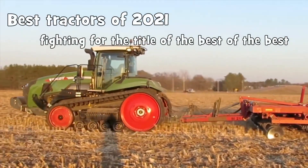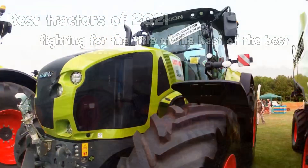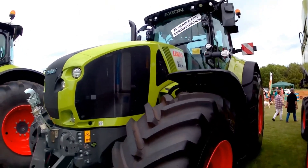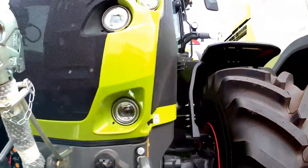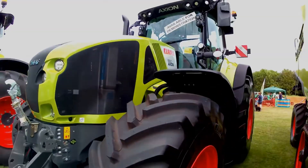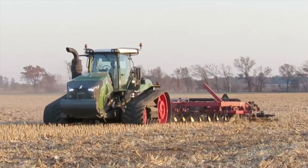Hello everyone! The competition in the agricultural tractor segment is growing significantly every year. More and more manufacturers are offering versatile, high-performance and reliable machines that can satisfy the needs of even the most fastidious farmers. What is the best novelty on the tractor market at the present time? Relax, make yourself comfortable and happy viewing!